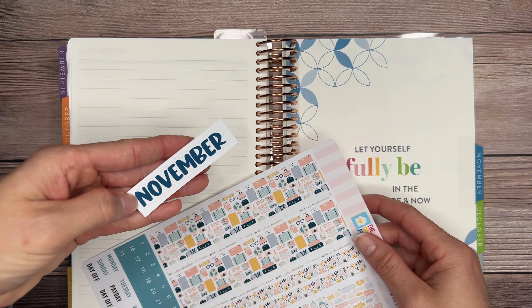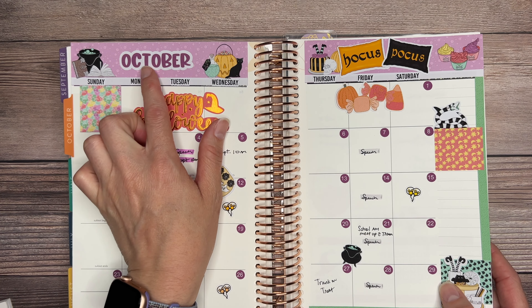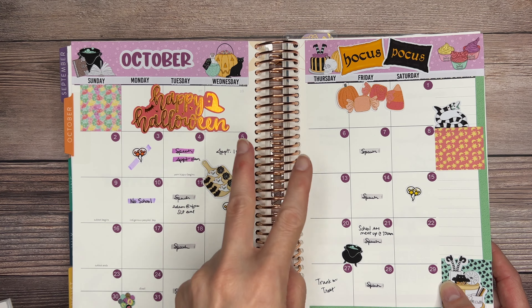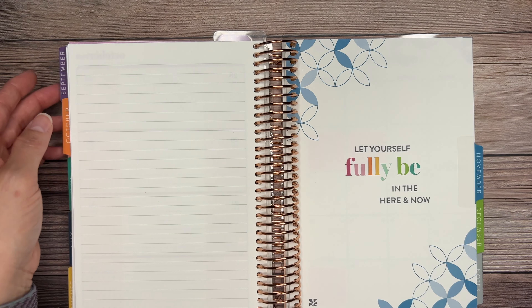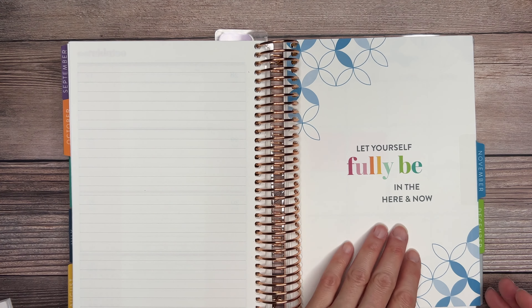My little header sticker says 'November.' I kind of wish I could get two instead of one — I wonder if there's a way to order two so it can be on both sides instead of just one. But we can always use what we have on hand and make it cute and fill it up. That's how the October one was set up as well.